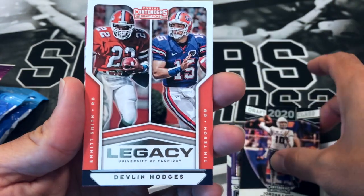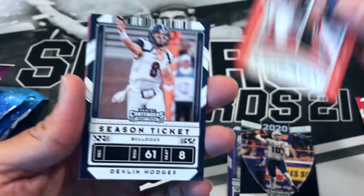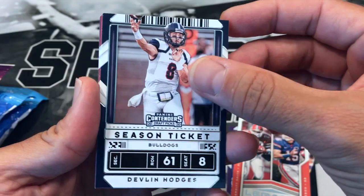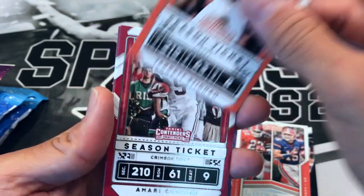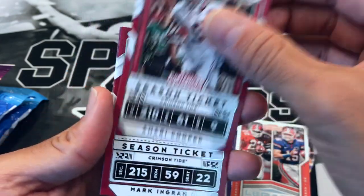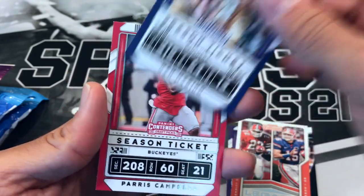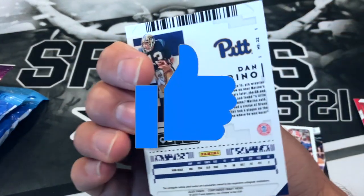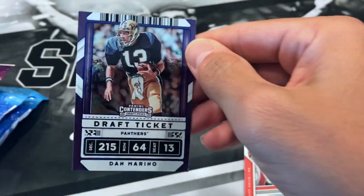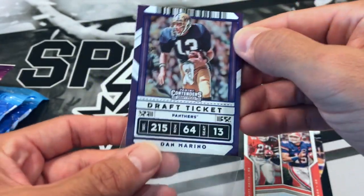Legacy of Emmett and Thiebaud, Devlin Hodges, Saquon Barkley, Jarrett Stidham, Marty Cooper, Mark Ingram, another Dan Marino, and Paris Campbell. I'm going to go ahead and sleeve up that Dan Marino real quick — that is a pretty nice foil. Doesn't look numbered.